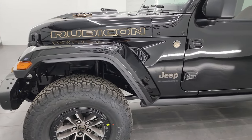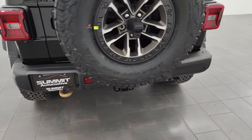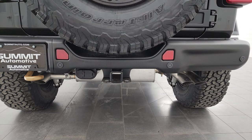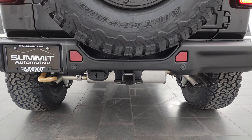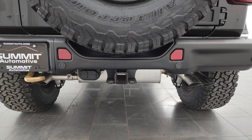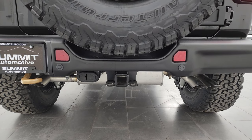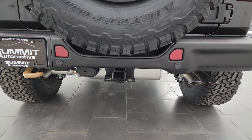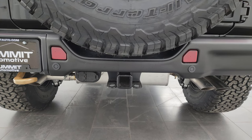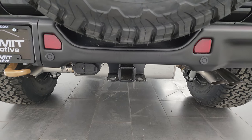Let's start it up and listen to that exhaust. We'll do the remote start so you can hear it. It's pretty loud — this is performance mode. Now I'm going to pause the video and switch it to normal mode. This is normal or quiet mode — if you don't want to anger your neighbors in the morning, definitely use this mode. But if you want to make your neighbors angry, put it in performance mode.